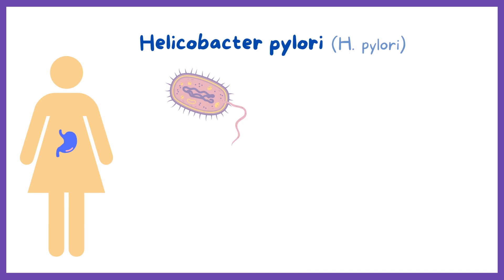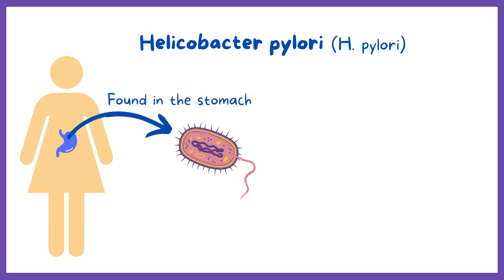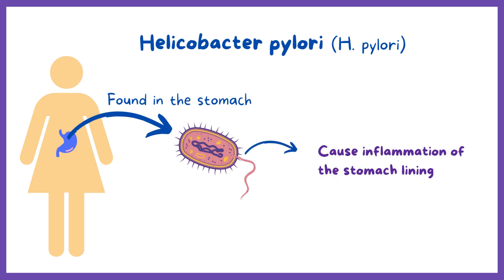Helicobacter pylori, or H. pylori, is a bacterium found in the stomach of over half of the world's population. In some individuals it can cause inflammation of the stomach lining and can result in peptic ulcers. H. pylori is a gram-negative bacteria.